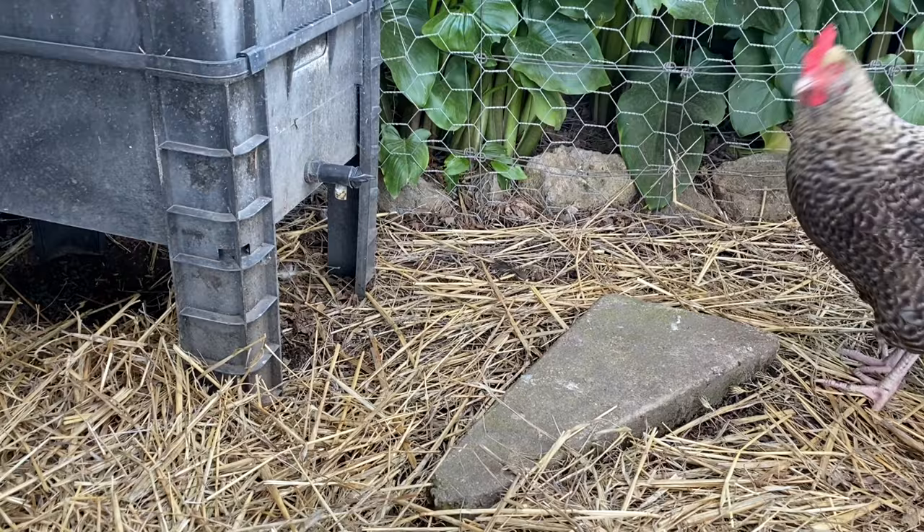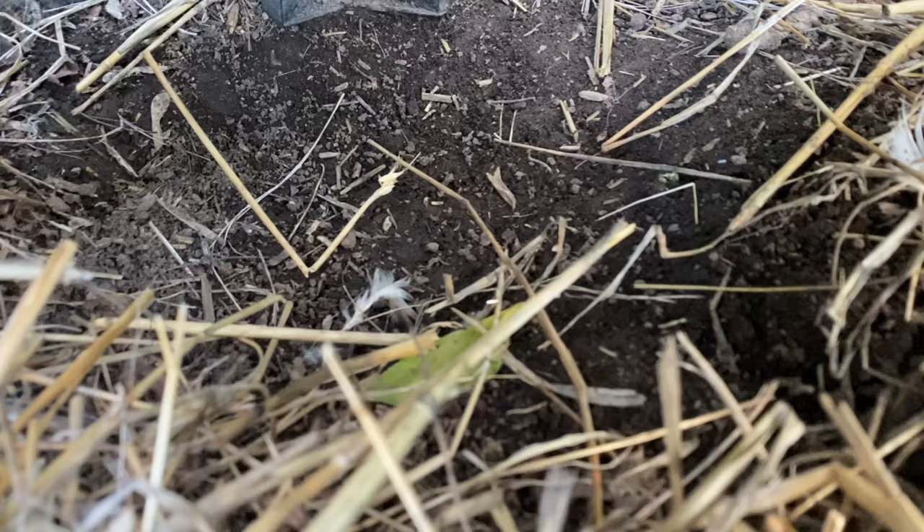This nest is a bit different — it's under the worm farm, so it's nice and dry, but the straw has been moved out of the way and it's just dirt under there, and a duck has been laying eggs in there every day.